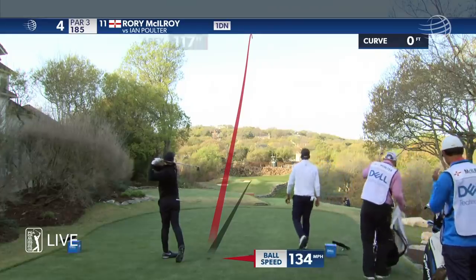That could help or hurt a guy like Rory. This really nice looking just left Ian's ball.